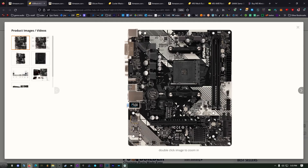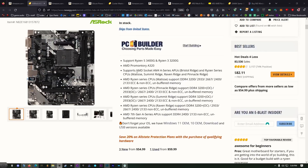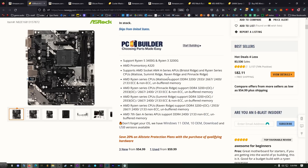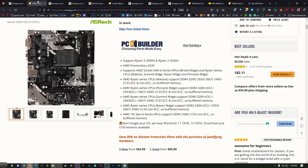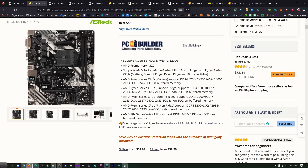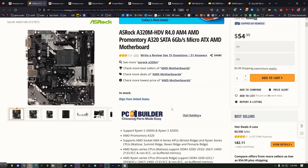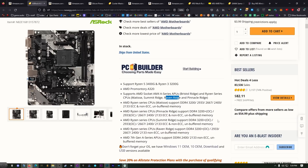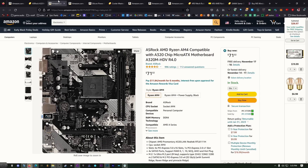This board was originally designed for the Bristol Ridge platform but since it's the 4.0 version with the updated BIOS it should work just fine with Raven Ridge — that's the 5600G series. I wish they would just list the compatible CPU series clearly rather than code names. I don't own this board but I like the layout and it's really good for the money.